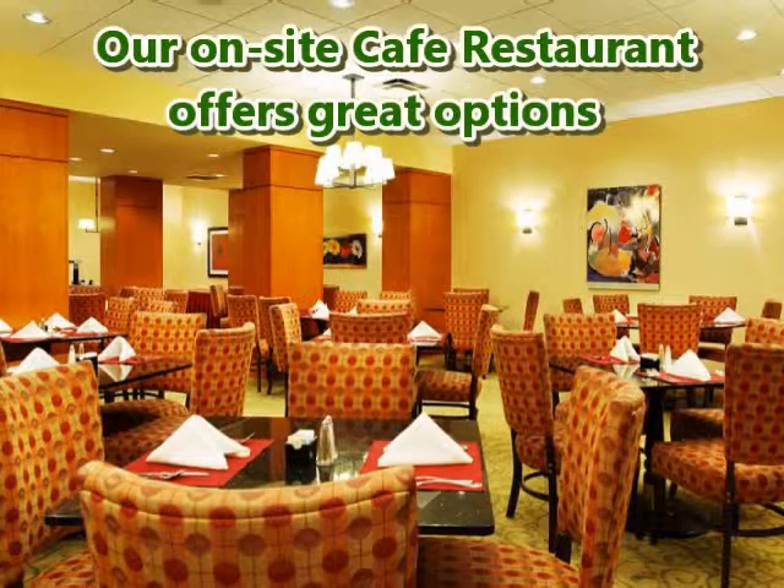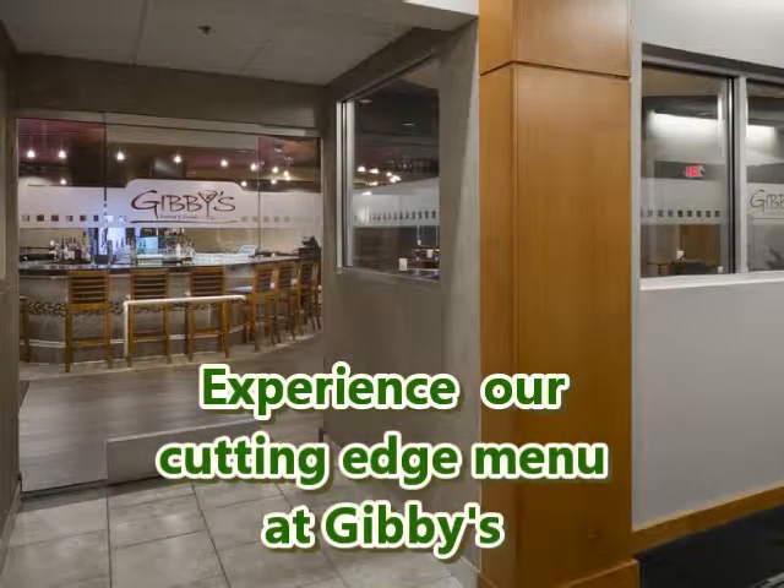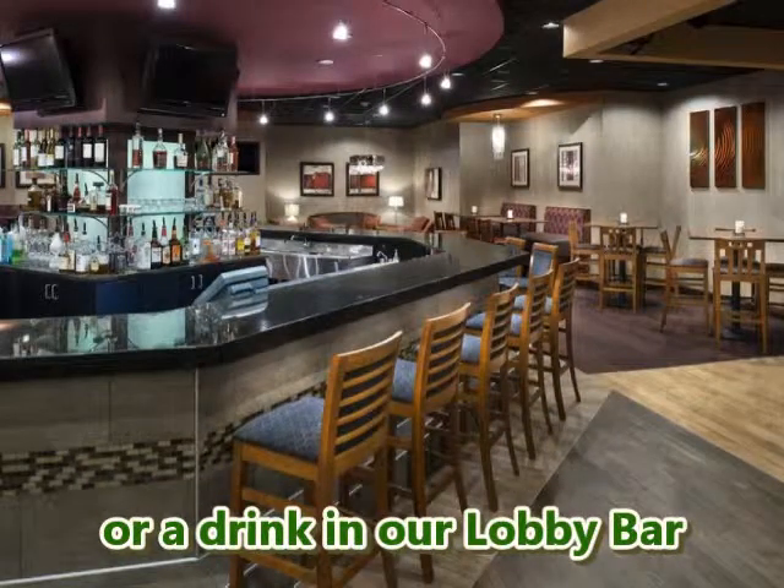Our on-site cafe restaurant offers great options. Experience our cutting-edge menu at Gibby's, or enjoy a drink in our lobby bar.